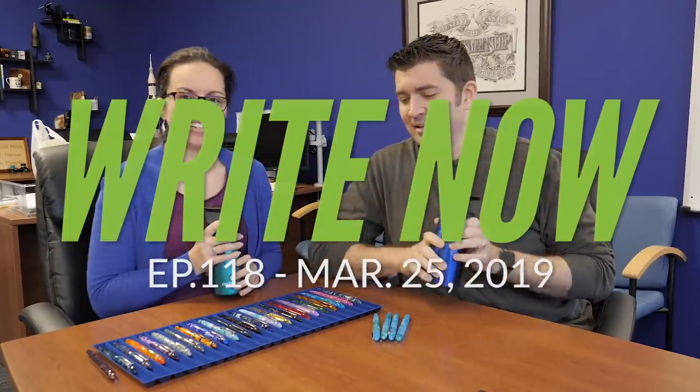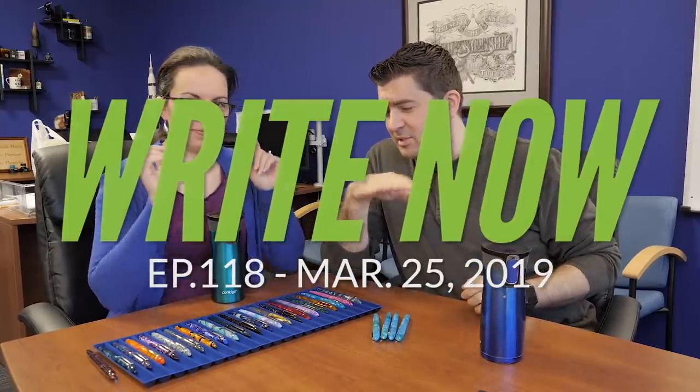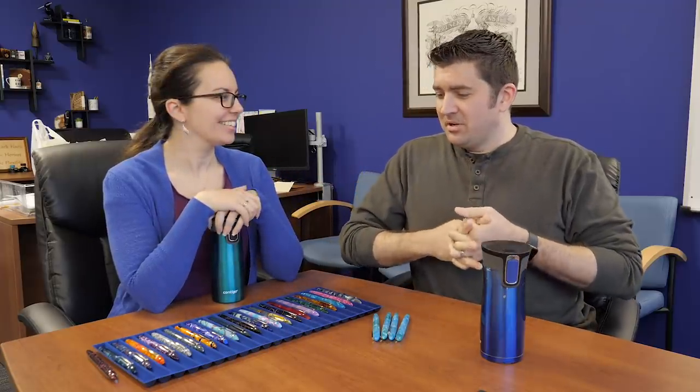Cheers, dear. Cheers. All right, today we're talking about the Spring Edison Nouveau Premiere 2019. We've done a few of these now at this point. This is our 22nd season, 24th color of these seasonal premieres.